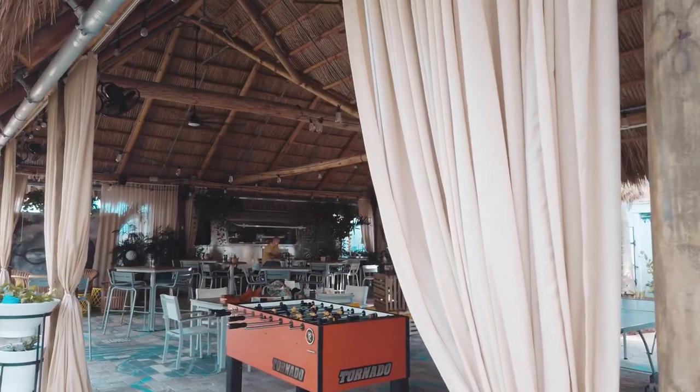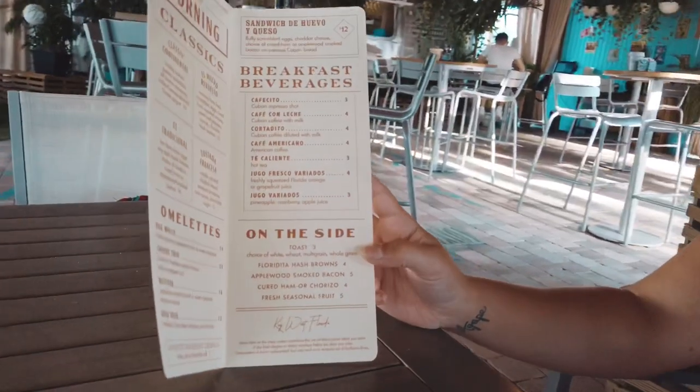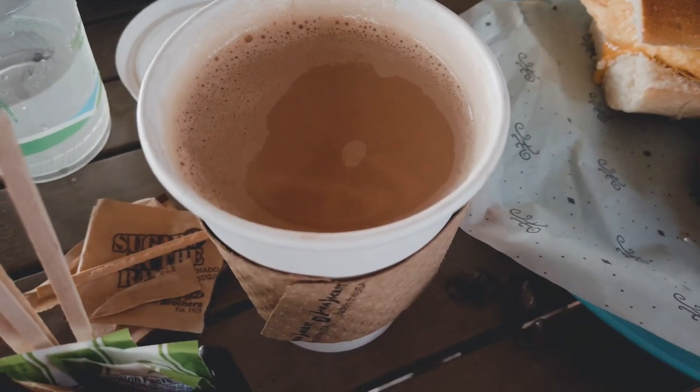Underneath the Tiki Hut is their food truck that offers breakfast, lunch, and dinner. They have some really good Cuban-inspired food, as well as delicious Cuban coffee.